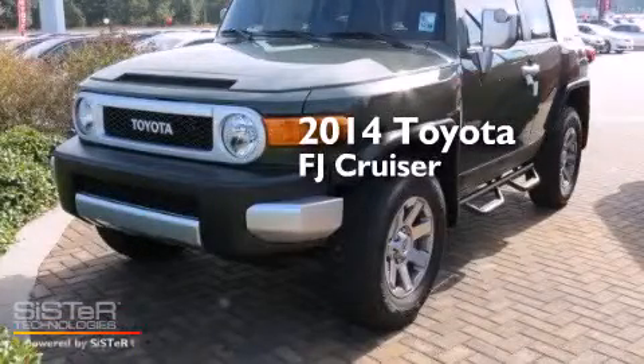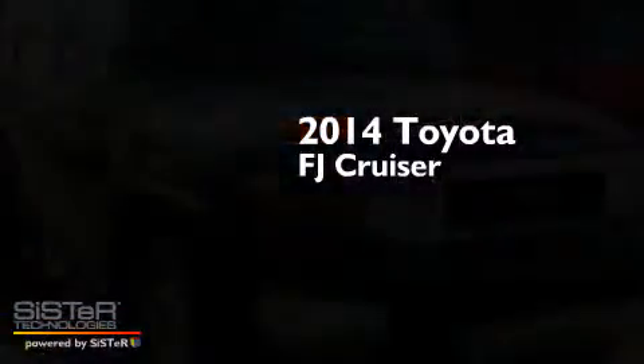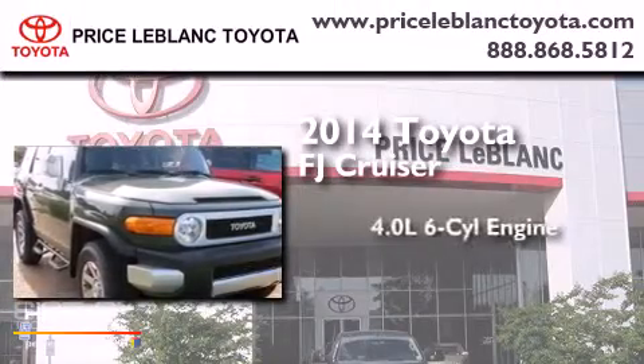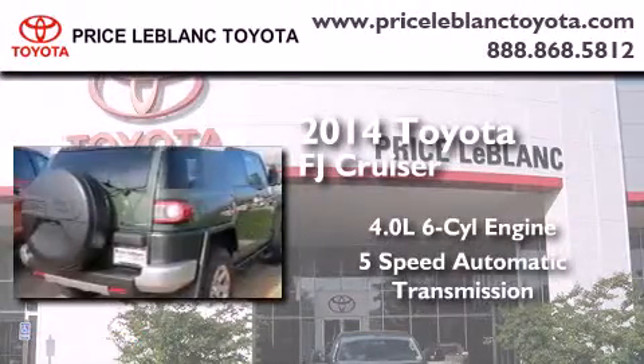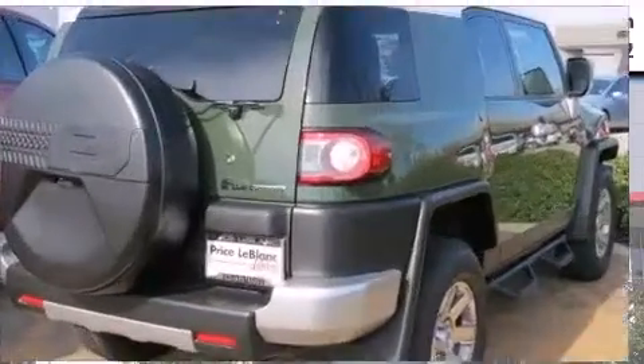This is a brand new 2014 Toyota FJ Cruiser. It has a 4.0-liter six-cylinder engine, a five-speed automatic transmission, and the added capability of four-wheel drive.